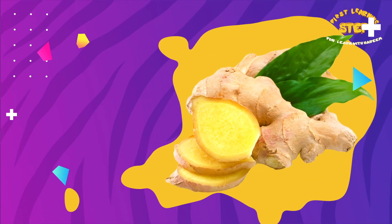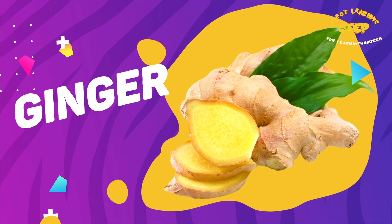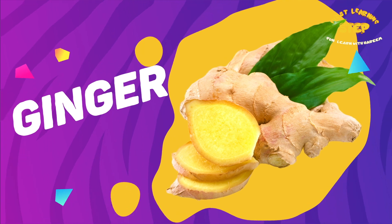Ginger. This is a ginger. Ginger may help reduce inflammation in the body. It also lowers blood pressure and cholesterol level.